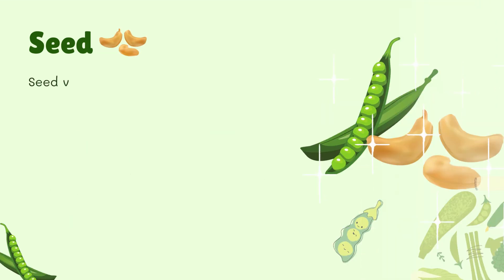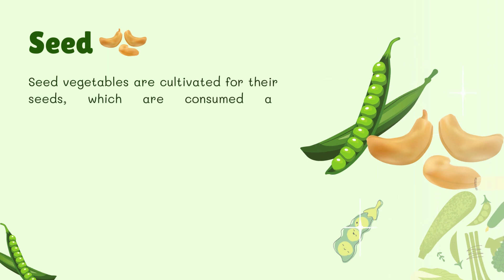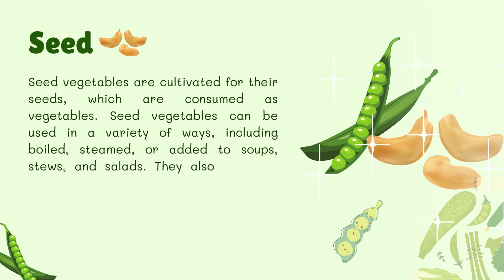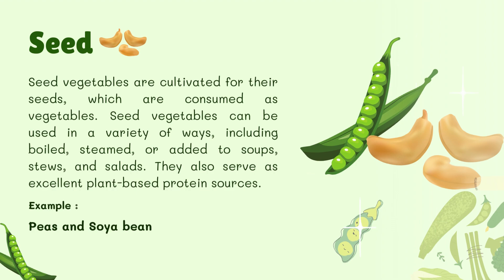Seed Vegetables. Seed vegetables are cultivated for their seeds, which are consumed as vegetables. They can be used in a variety of ways including boiled, steamed, or added to soups, stews, and salads. They also serve as excellent plant-based protein sources. For example, peas and soybean.